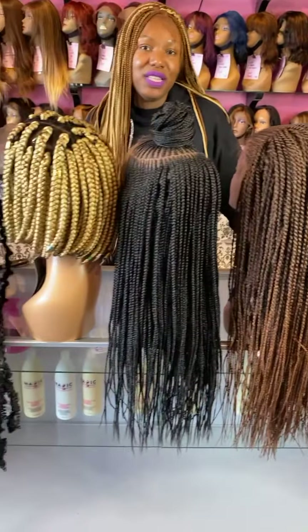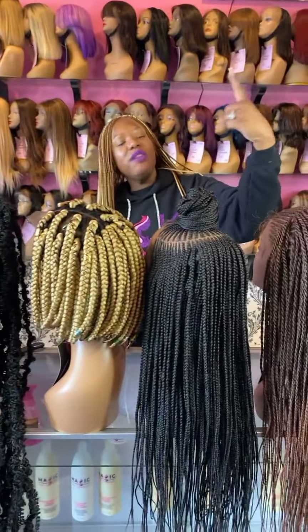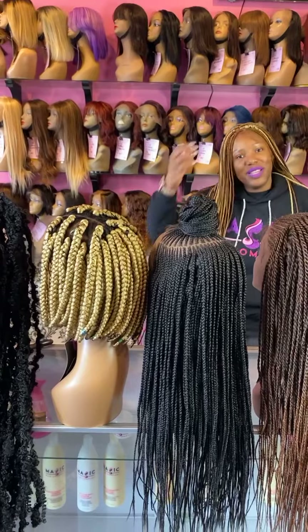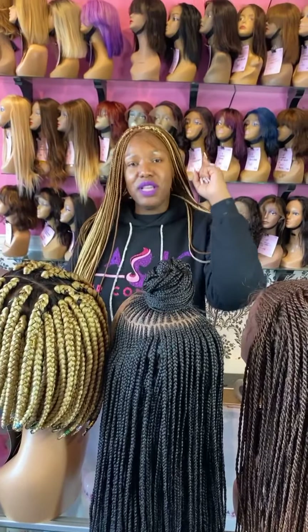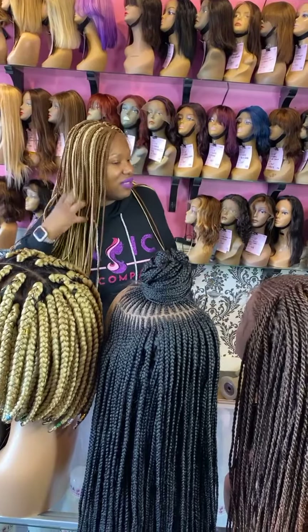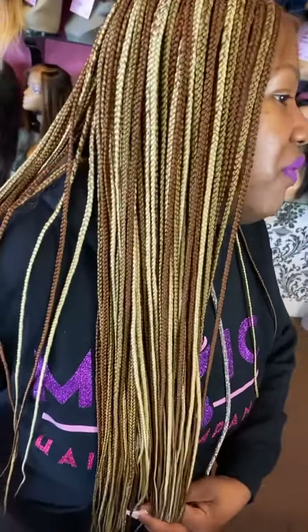Today's video will be answering two questions we received this week: where to find a braided wig online, and who has the best braided wigs in LA. Magic Hair Company, of course, is the answer. Here at Magic Hair Company, we are your best glueless, full lace, and front lace wig maker. We also have braided wigs in stock — get yours now because we only have a few left.